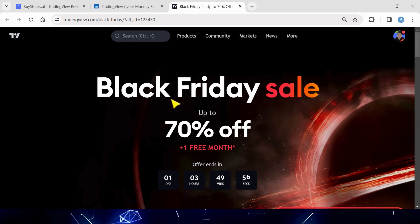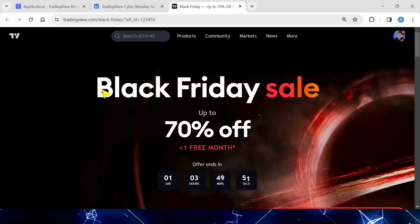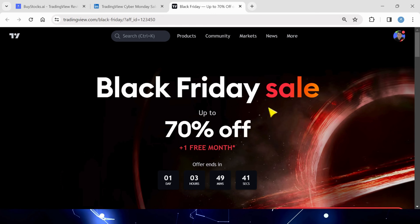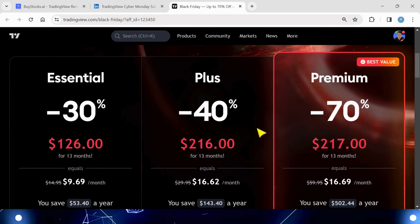On Saturday morning it's the exact same link, but the page will change to the Cyber Monday Sale. So if you missed out on the Black Friday Sale, you can get the deal until next Tuesday at midnight on Cyber Monday.